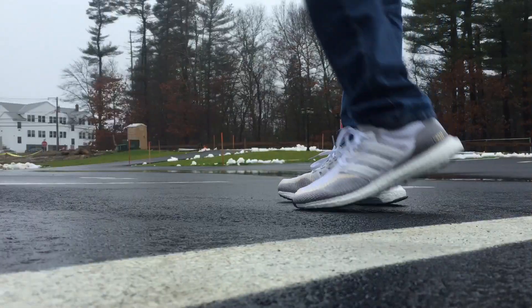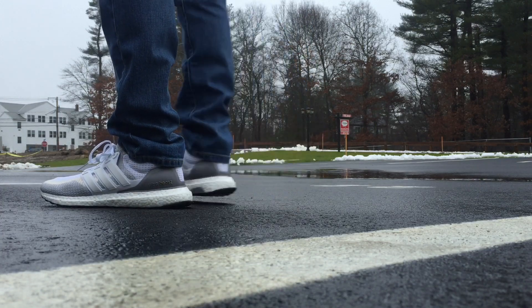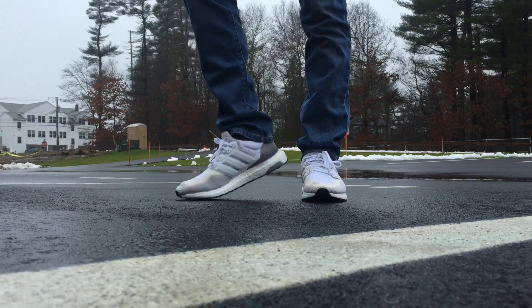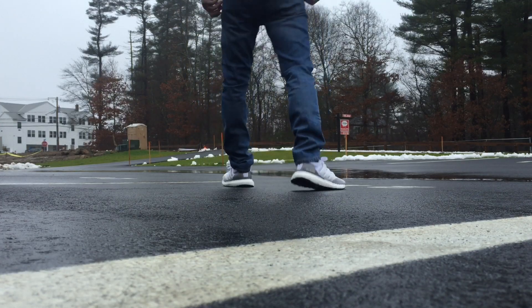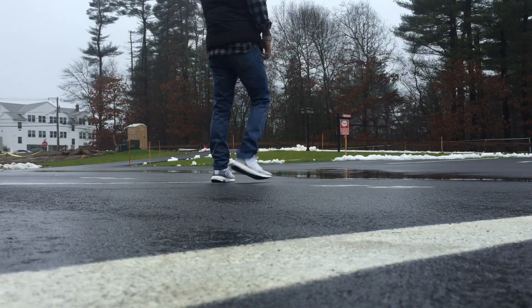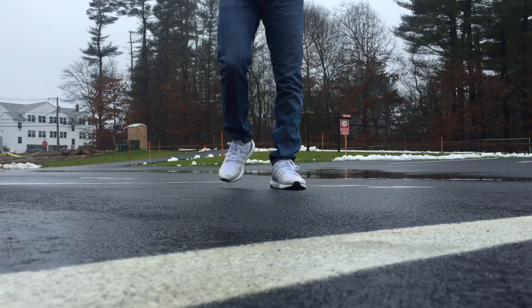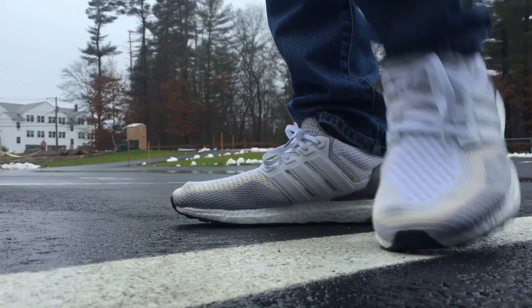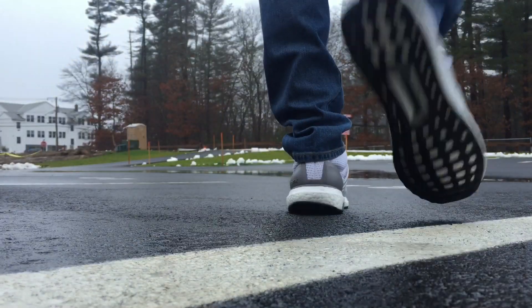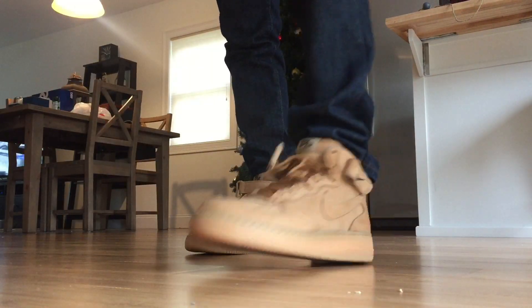Next up I broke out the Adidas Ultra Boost. I don't have an official colorway on these — I'm just calling them the all-white-and-grays. Whenever there's not a nickname for a shoe it's always tough to name it. A bunch of people have been commenting like, 'I can see your big toe sticking out.' On the darker pair you don't see it as much, but on the lighter pairs I think you see it more.